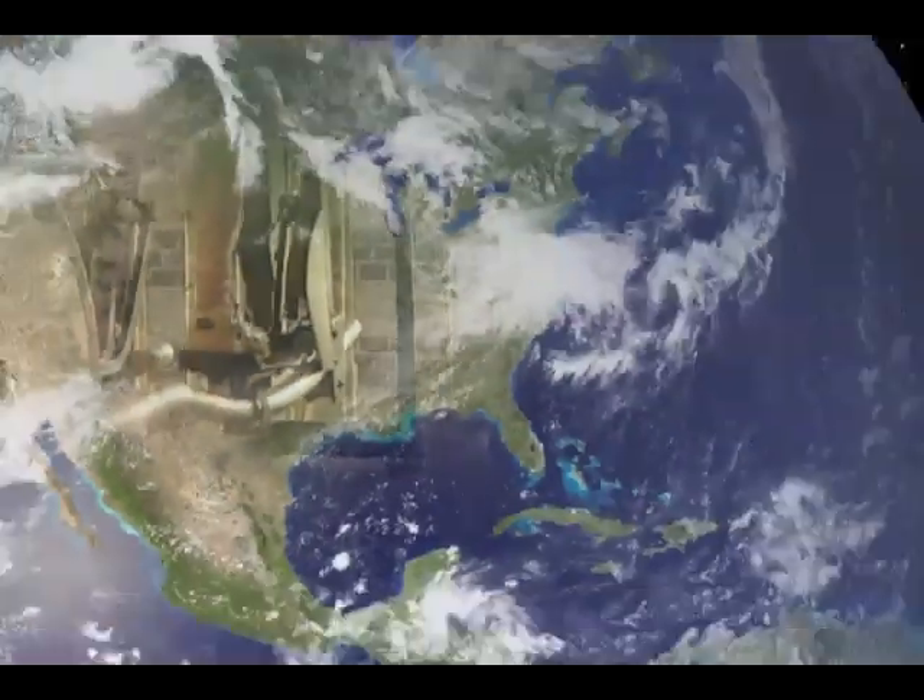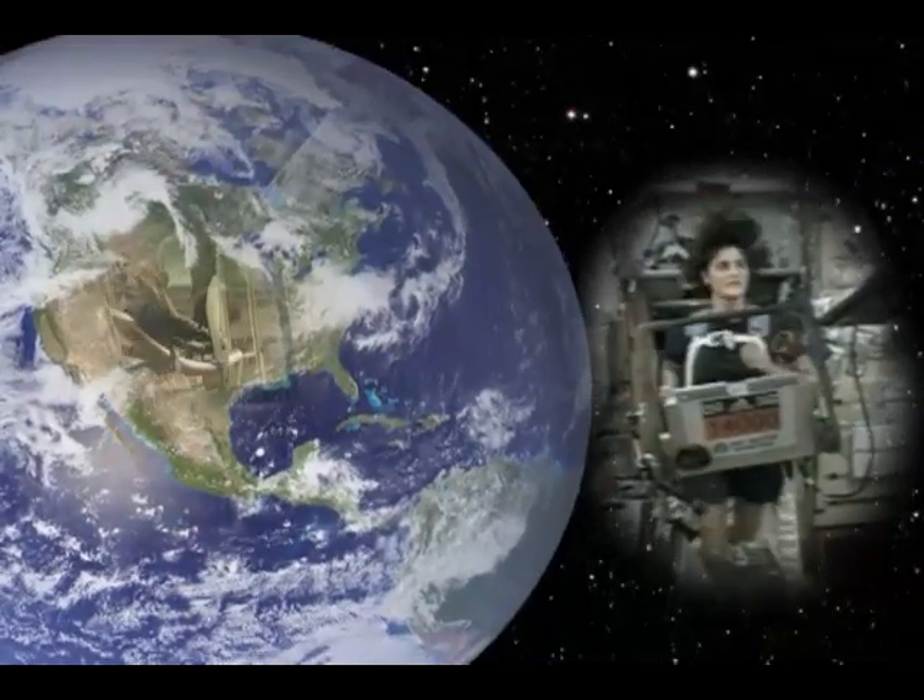Whether we're here on Earth or out in space, having good health is important for all of us.